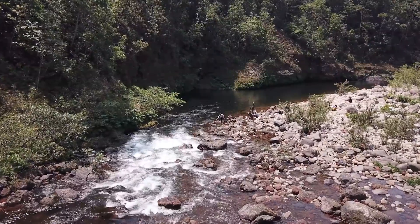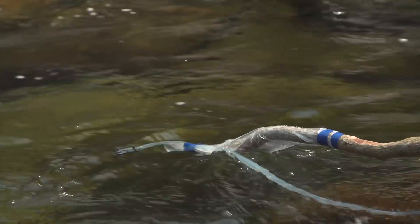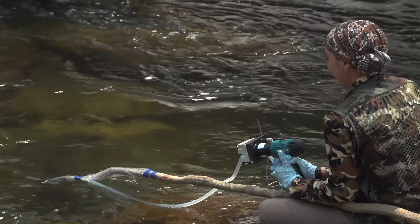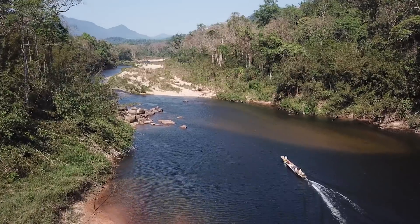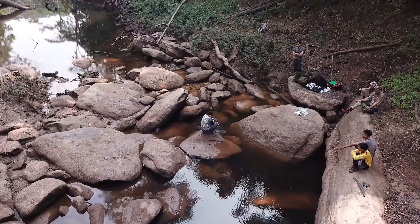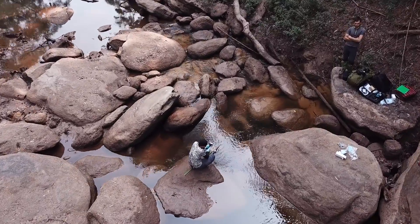In addition to camera traps, we are also using environmental DNA technique, or eDNA, to survey biodiversity in the area. This is quite a novel technique that consists of extracting animal DNA from water samples. The terrain is so difficult to access that using eDNA will facilitate biodiversity surveys to give us information about species distribution across the landscape and also over time.